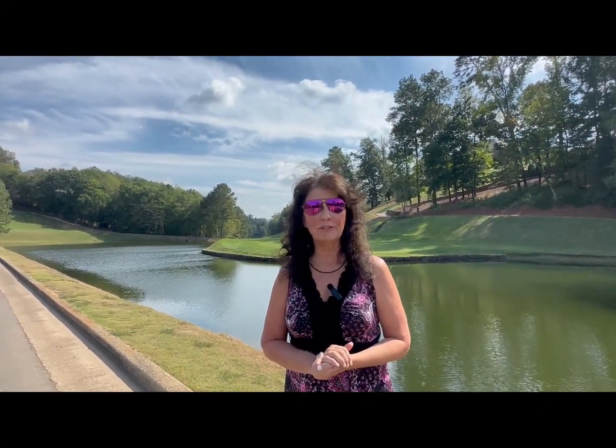Hey everyone, I'm Realtor Cindy Baker. Welcome back to my channel. If you'd like to learn more about Guntersville and Huntsville, Alabama, as well as their surrounding areas, you're definitely at the right place. Make sure you hit the like, subscribe, and bell so you never miss a video. And if you're thinking about buying or selling a house in a few days or a few years, my contact information is listed in the description below. Our tour today is going to be a neighborhood tour in Guntersville, Alabama — we're at a neighborhood called Gunters Landing.